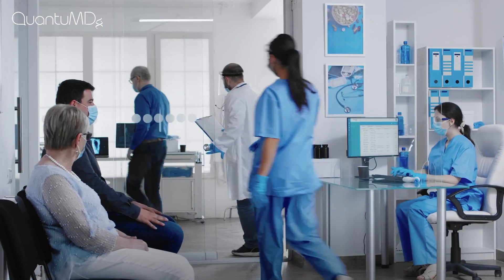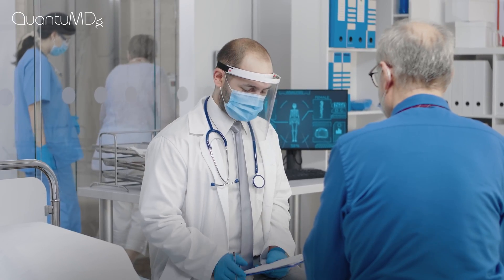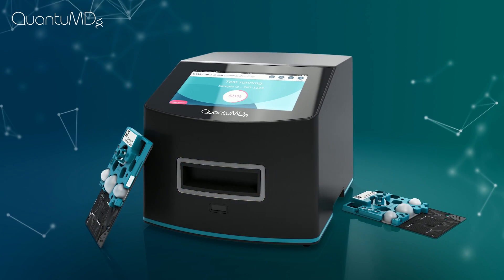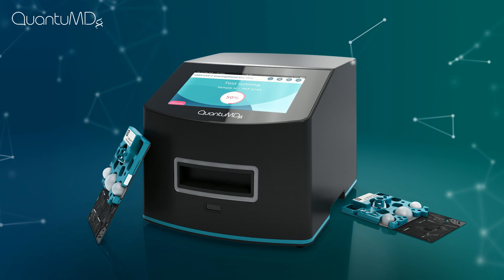As a frontline healthcare professional, we know you'll be interacting with a lot of people on a daily basis. That's why we developed a flexible solution to meet your testing throughput needs. The enclosed, compact system allows for multiple tests in a minimal amount of space.